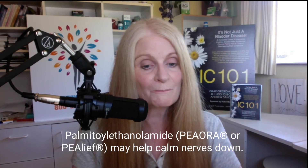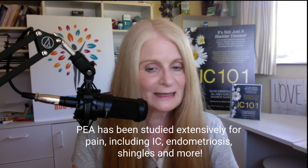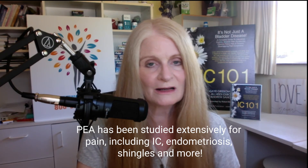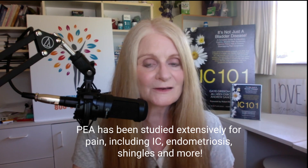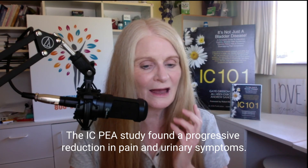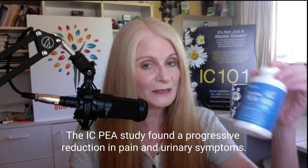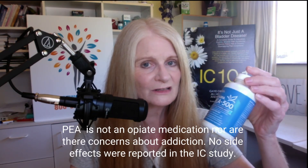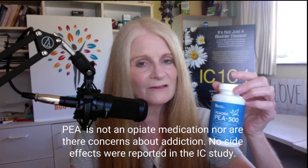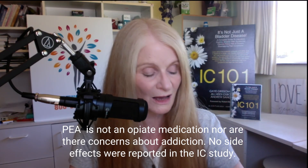You can try over-the-counter PEA — Palmitoylethanolamide — also known as Peora or Pealeaf. PEA has been found in many studies to reduce chronic pain. It acts by calming nerves down, including the pain of IC. An IC study found a progressive reduction in pain over time when using PEA, and a new study shows that PEA can help with menstrual cramps in the first two hours. PEA is not an opiate, shows no sign of addiction, is incredibly safe, had no side effects in the IC study, and has no known drug interactions. It could certainly be worth trying during a bladder wall flare.